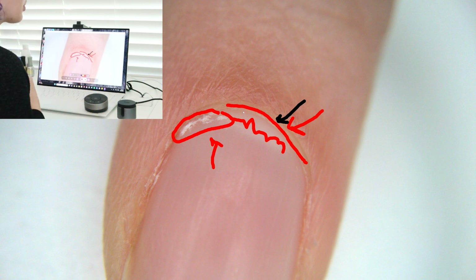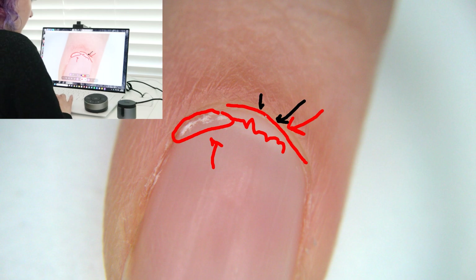Every part of your nail has a purpose, even the cuticle, but it's helping protect your matrix — where the nail cells are born or produced — from infection. It's protecting anything foreign from going inside of your body. It's really important to keep that intact. A lot of people cut it, and I know it gets frustrating because it can get thicker, but if you keep cutting it, it's only going to keep getting coarser and thicker.